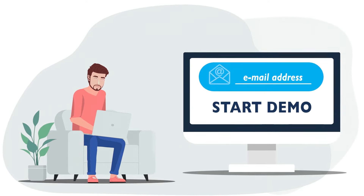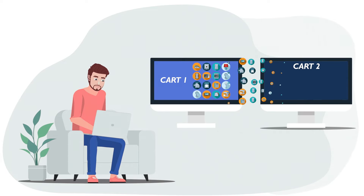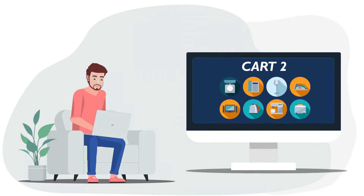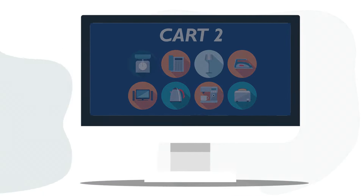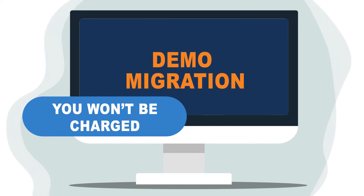So, to migrate to WooCommerce via Cart2Cart, you only need to register your account and launch a demo migration. When finished, evaluate the result and make the decision. Note that with Cart2Cart, you won't be charged until you're happy with the demo migration outcome.